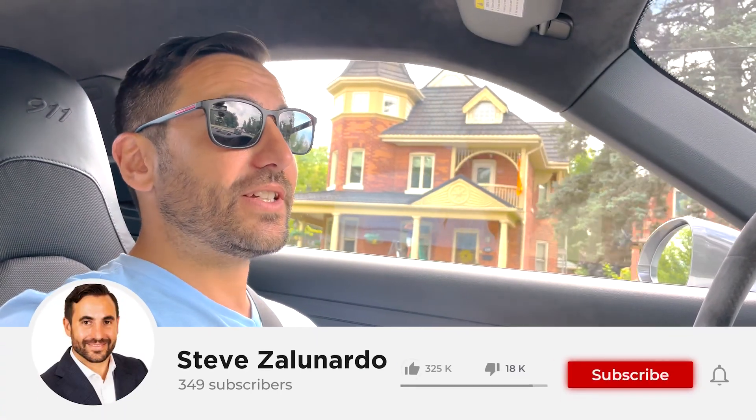That's it, guys. Have a great day. If you have any questions or like these videos, please like, share, and subscribe, and we'll get you in the next one. Ciao.